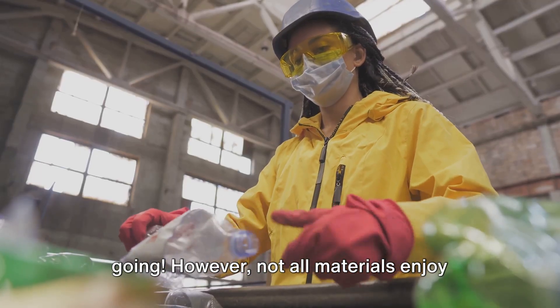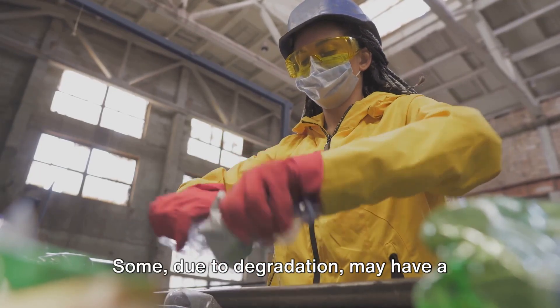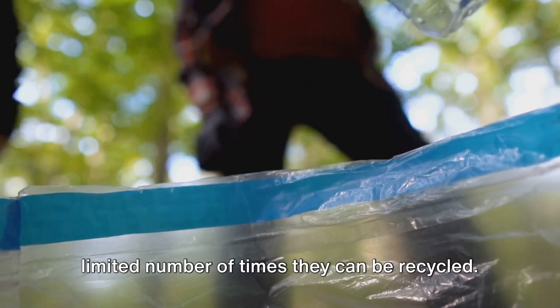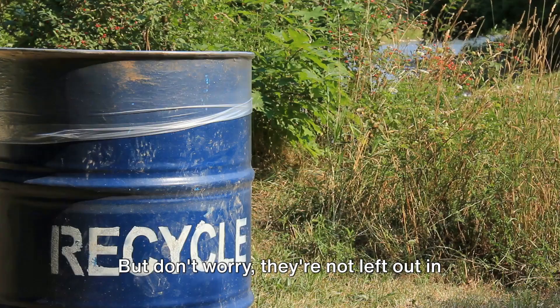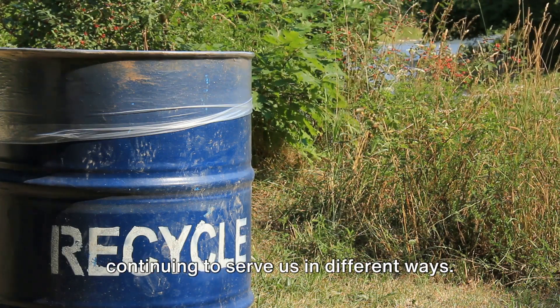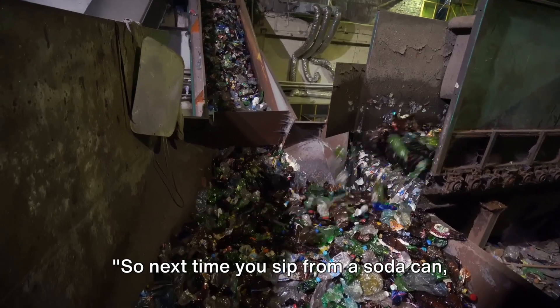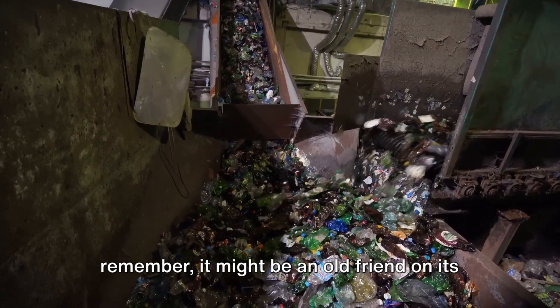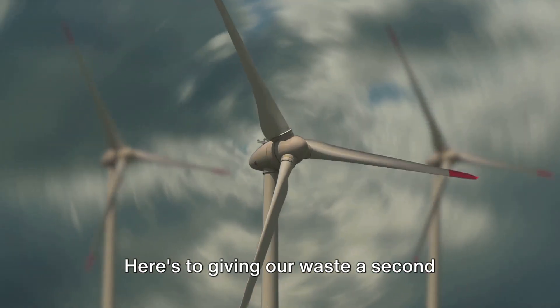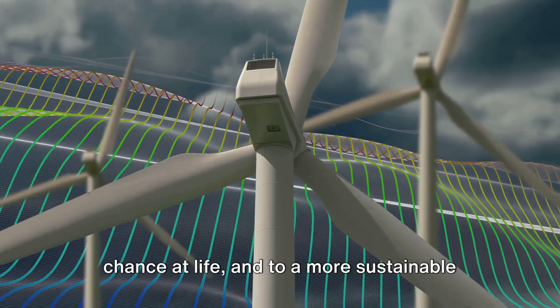However, not all materials enjoy such longevity. Some, due to degradation, may have a limited number of times they can be recycled. But they're not left out in the cold — they find new life in other products, continuing to serve us in different ways. So next time you sip from a soda can, remember, it might be an old friend on its second round, all thanks to the wonder of recycling. Here's to giving our waste a second chance at life and to a more sustainable future for us all.